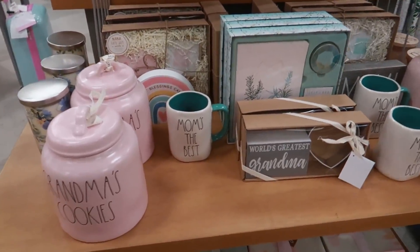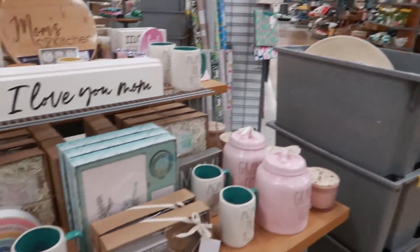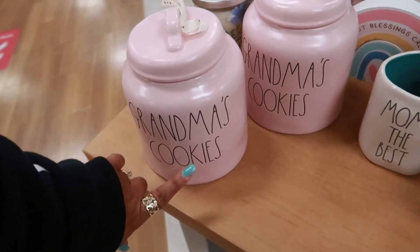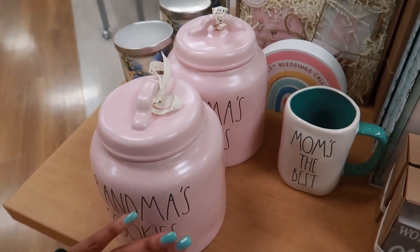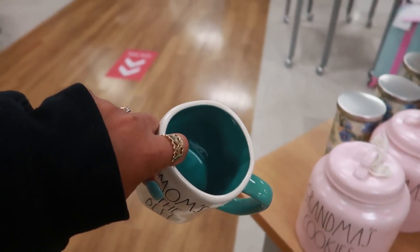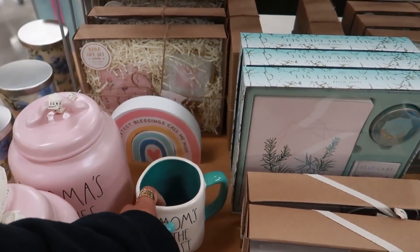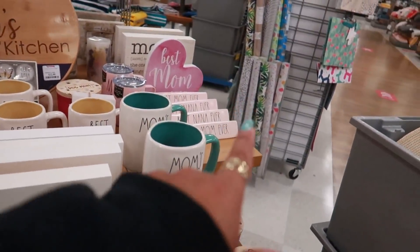So I walked all the way to the back to look in this area and I saw this table, so let me show you. They have some pink Grandma's Cookies — that would be cute for like a Mother's Day gift. I've never seen her stuff in that color. It's like a teal kind of color, really pretty. $5.99. They have Mom's the Best and Best Nana Ever.